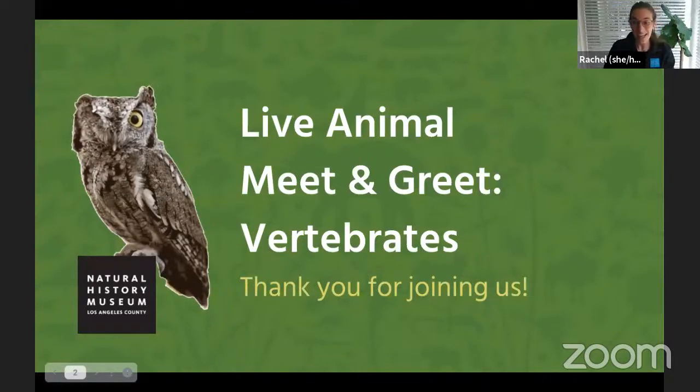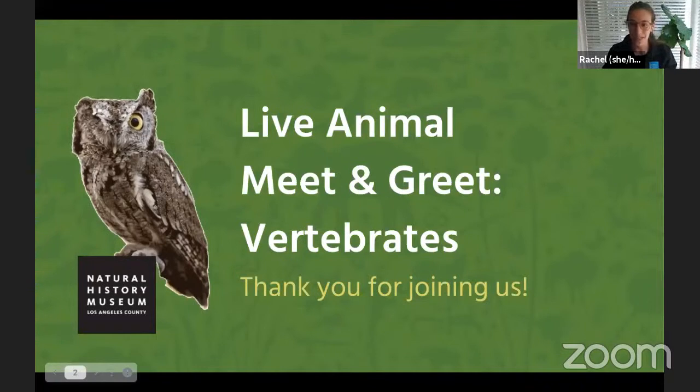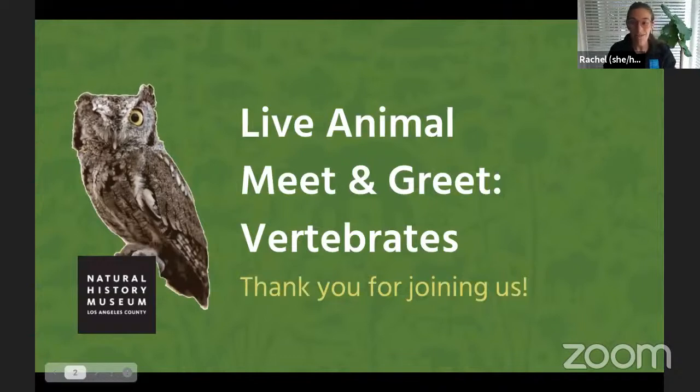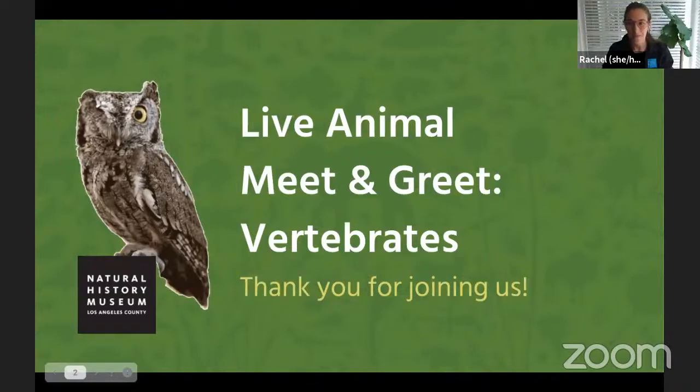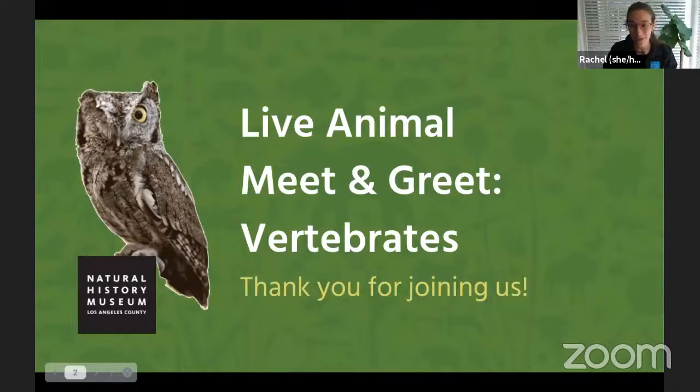As you can tell, I'm not at the museum right now — I'm at home like many of you — but we do have some amazing staff that still need to go into the museum to help take care of all the living animals that call the museum home.